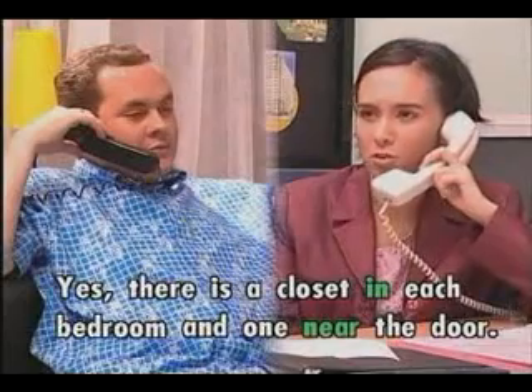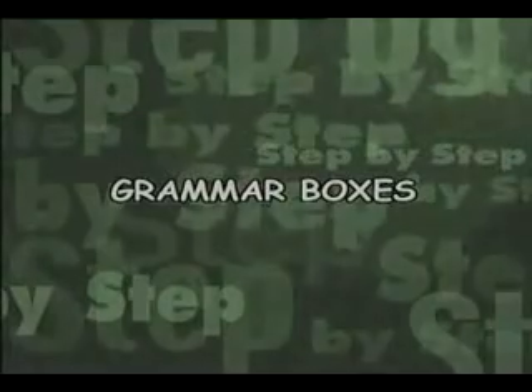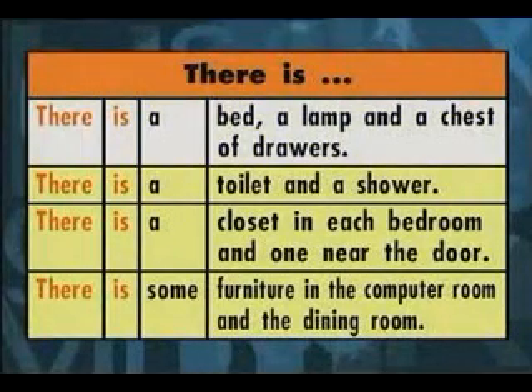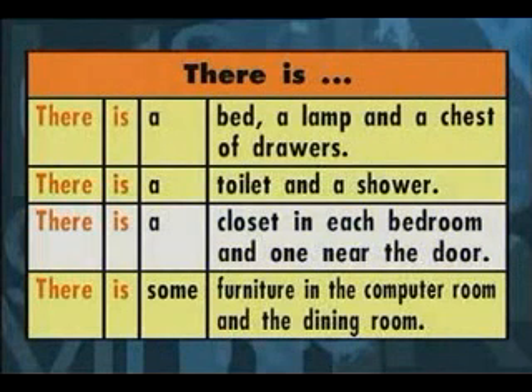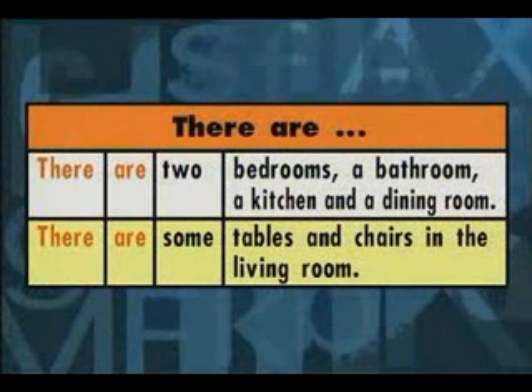Yes, there is a closet in each bedroom and one near the door. There is some furniture in the computer room and the dining room. There are two bedrooms, a bathroom, a kitchen, and a dining room. There are some tables and chairs in the living room.